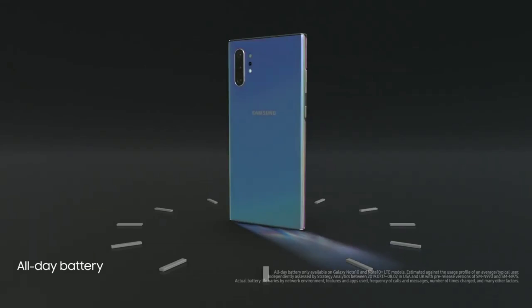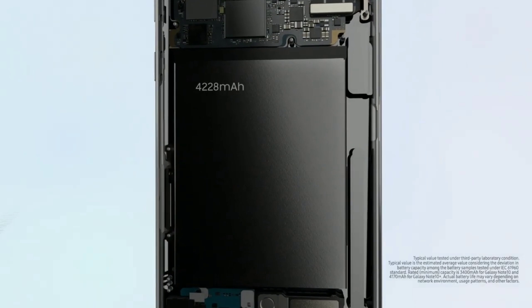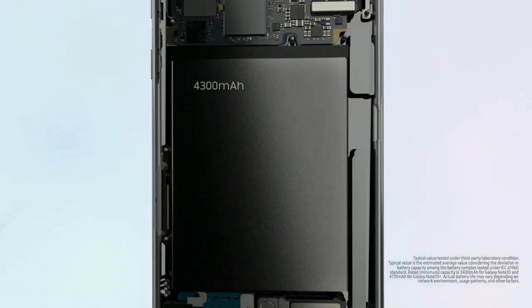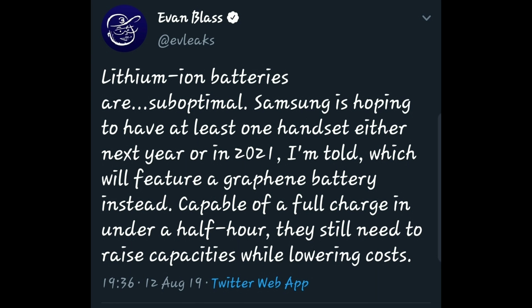Samsung has been working on graphene batteries for some time now, and it is the most revolutionary battery technology we've seen in years. We've been waiting to see this technology incorporated into smartphones. Turns out, we might see a graphene-powered device from Samsung as soon as next year.